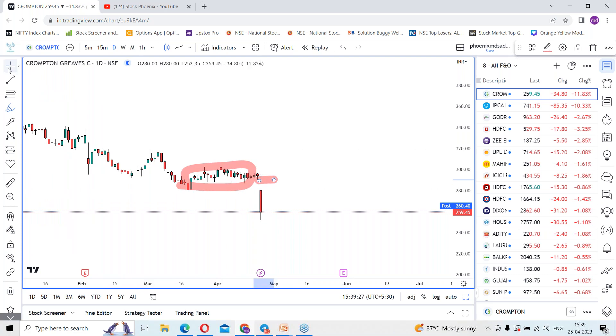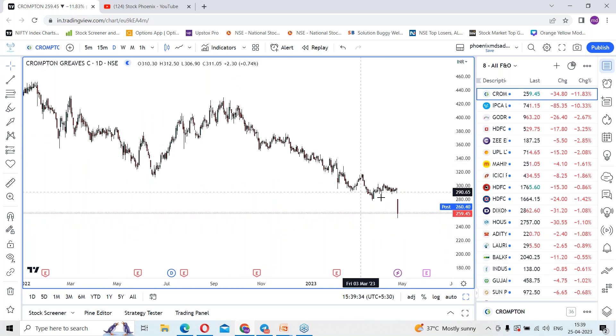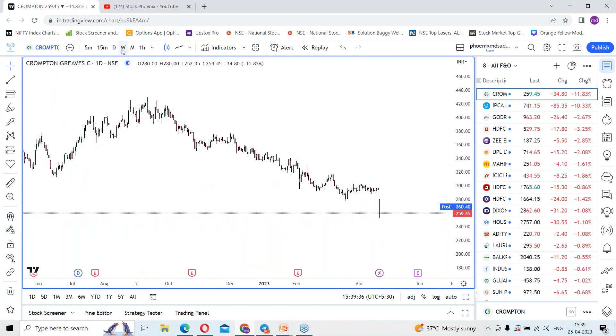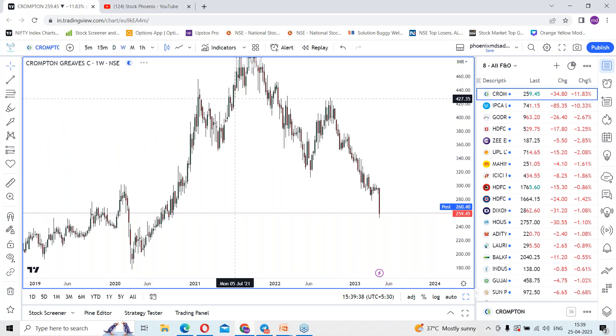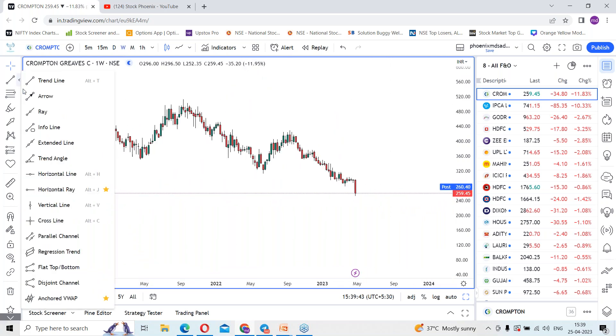The consolidation happened at this place and it took time. Finally we got the gap down and it gave the momentum for the downside levels. As per the chart, a swing stride fall has been seen, so let me go to a higher time frame using the weekly time frame.